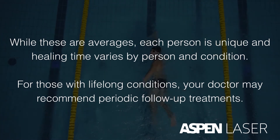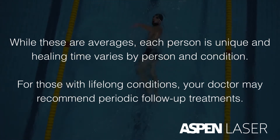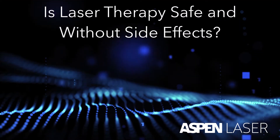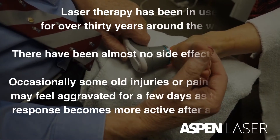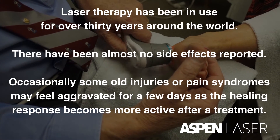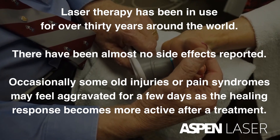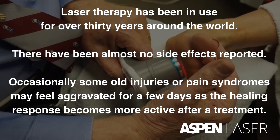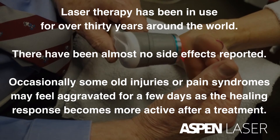For those with lifelong conditions, your doctor may recommend periodic follow-up treatments. Laser therapy has been in use for over 30 years around the world, and there have been almost no side effects reported. Occasionally, some old injuries or pain syndromes may feel aggravated for a few days, as the healing response becomes more active after a treatment.